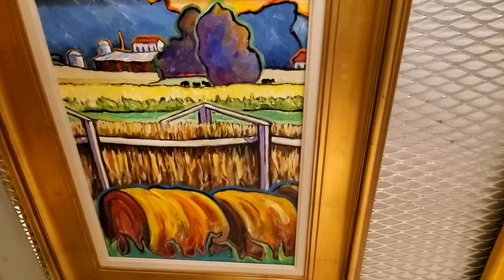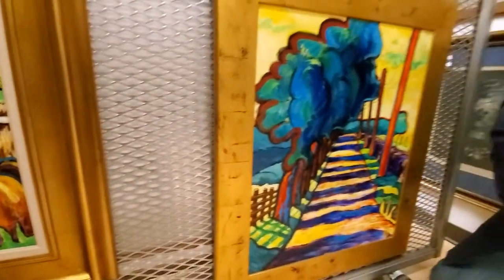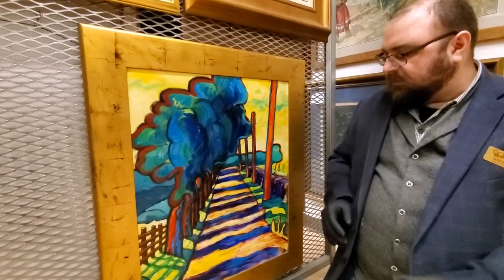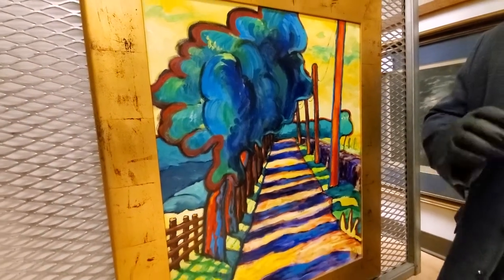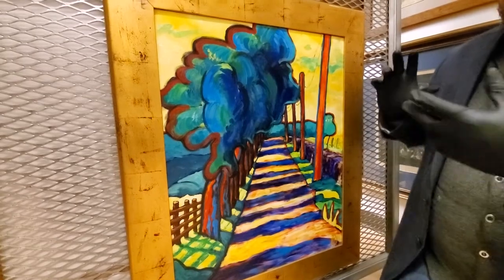Here are some of my favorite paintings, but the one that I wanted to show and talk to you a little bit about today is this one. I love this one. I love the use of color and light and shadow. So this is his painting of old Kentucky State Route 27.